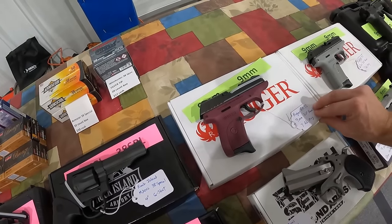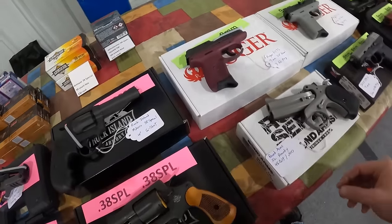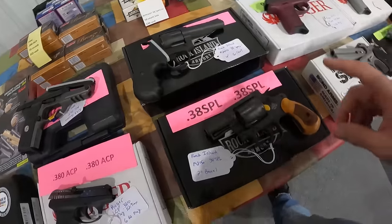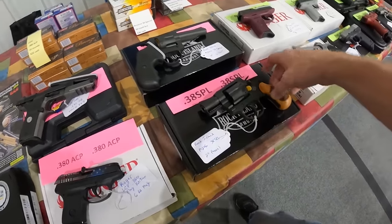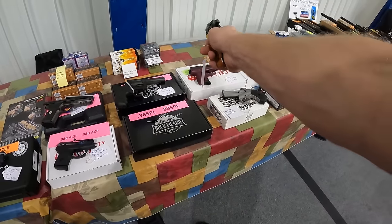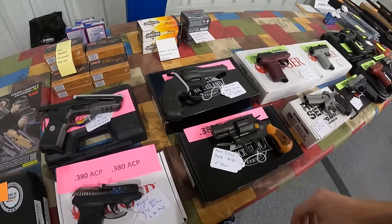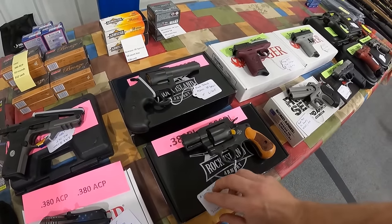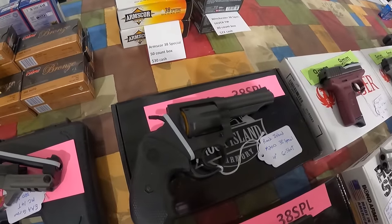I have been in the market for a 380, picked up some ammo on accident. $340 again for the Ruger EC9. We've got a Bond Arms 45 Colt 410, $320 out the door. We've got the Rock Island, price tag says $300 cash. This guy is speaking my language here. That would be the price I'd be willing to pay. I'm going to walk a little while longer but we're going to look at it.